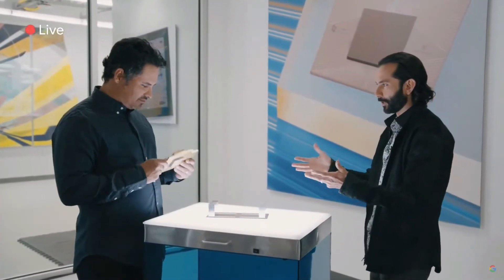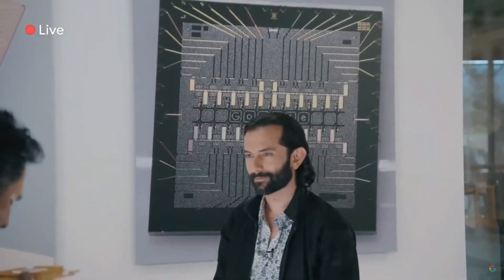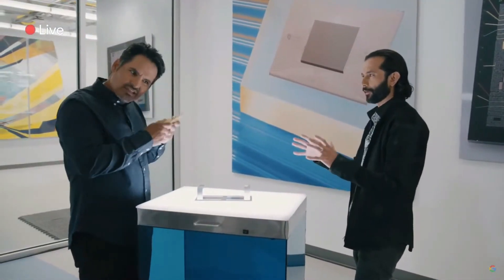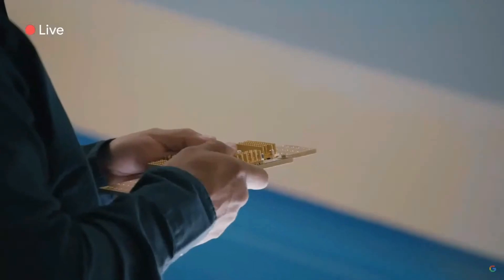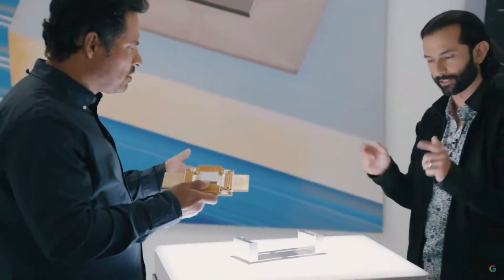What's this? That's a quantum processor. Inside are these actual physical qubits. Qubits are the fundamental building blocks of quantum computers, but they're incredibly fragile. Even the tiniest particles can disrupt their operation. Which is why we work so hard to create the optimal environment to keep them stable.